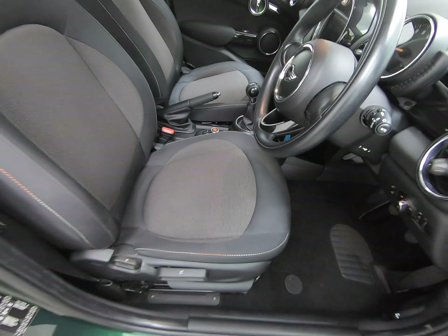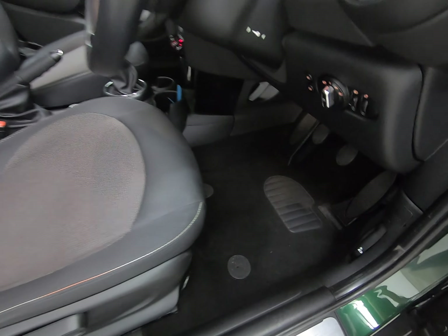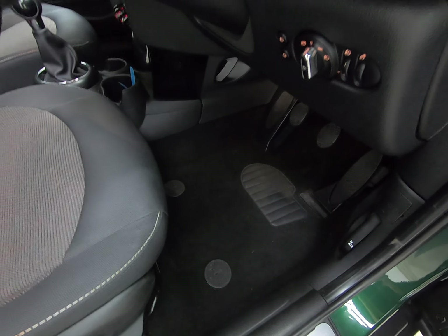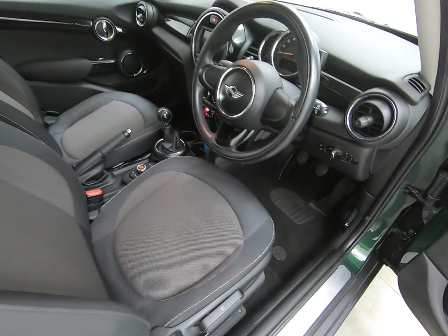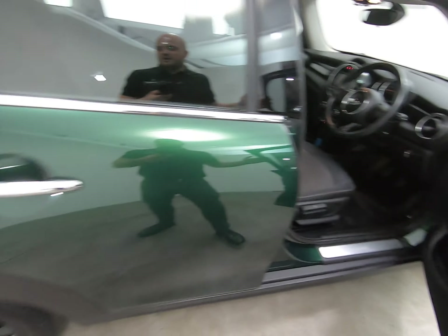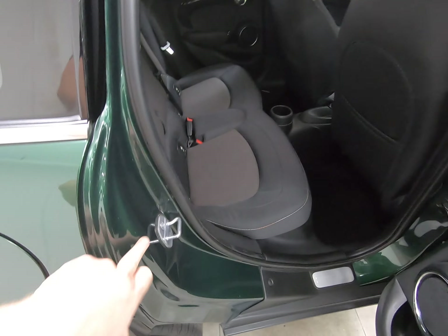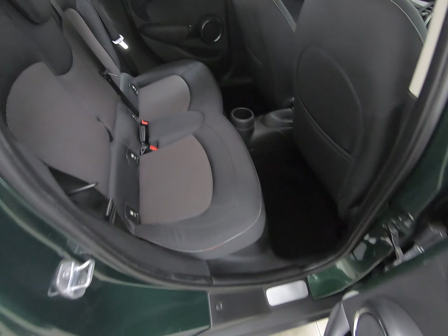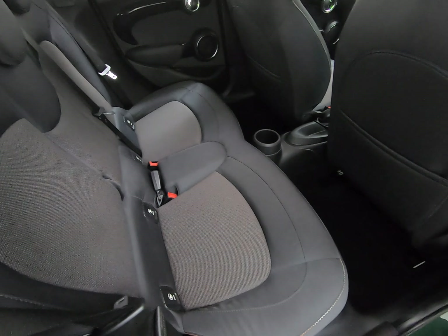I can't see any sign of wear to the edge or base of the driver's seat — that is just a shadow from the steering wheel, I can assure you it isn't a mark. The car has had the genuine overmats fitted from new, so there's no sign of wear to the carpets or footwells either. Getting closer to the driver's footwell to highlight that — we do still have the genuine Mini overmats with the car.